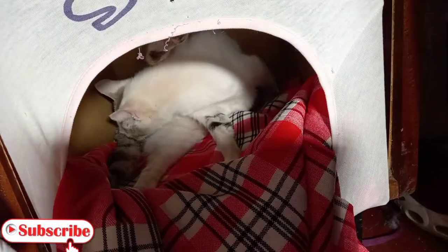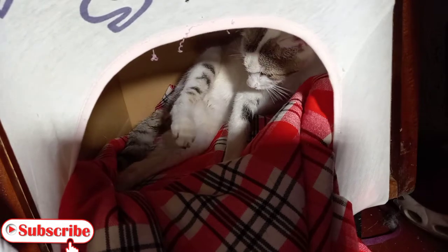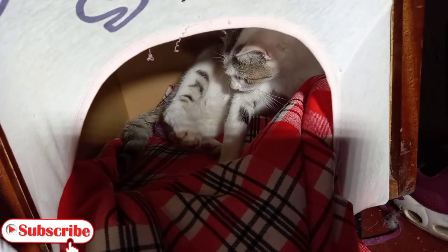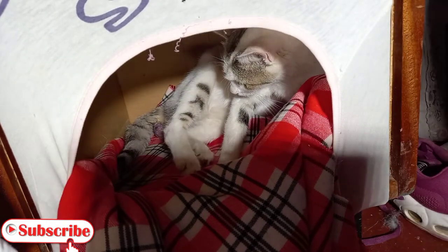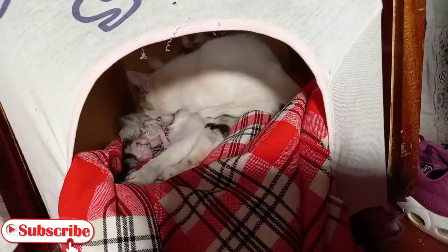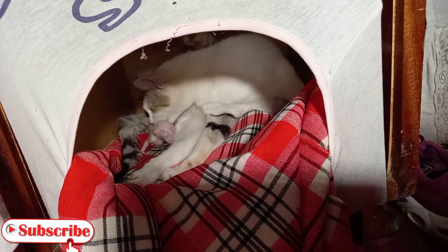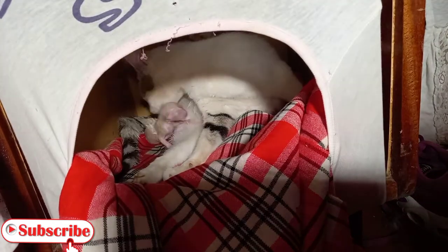One thing about cats — they're very clean, so it made sure it cleaned up every time it made a mess. You can see the head, guys — see the baby's head! One more push, mama, come on! And there we go — one kitten down!